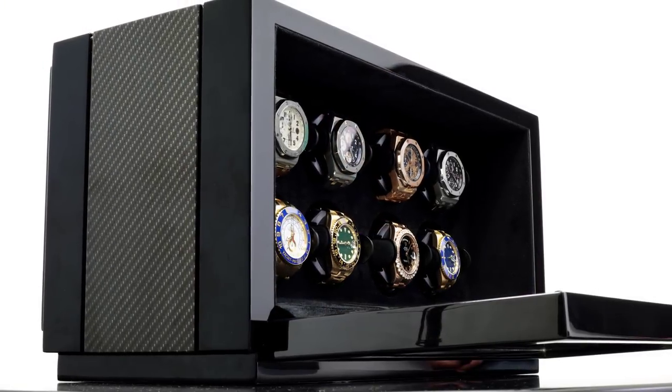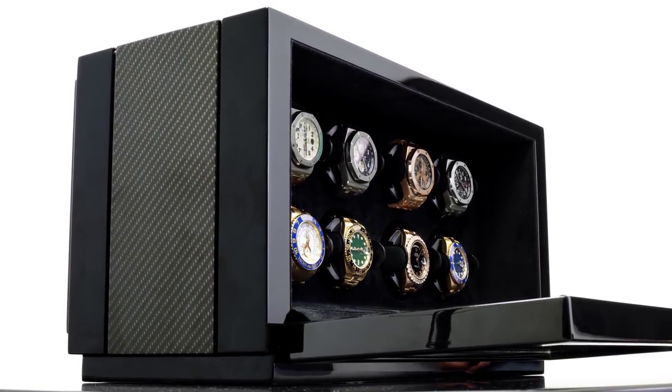This isn't your average watch winder. This is a Buben & Zorweg — pretty much the Patek Philippe of watch winders.